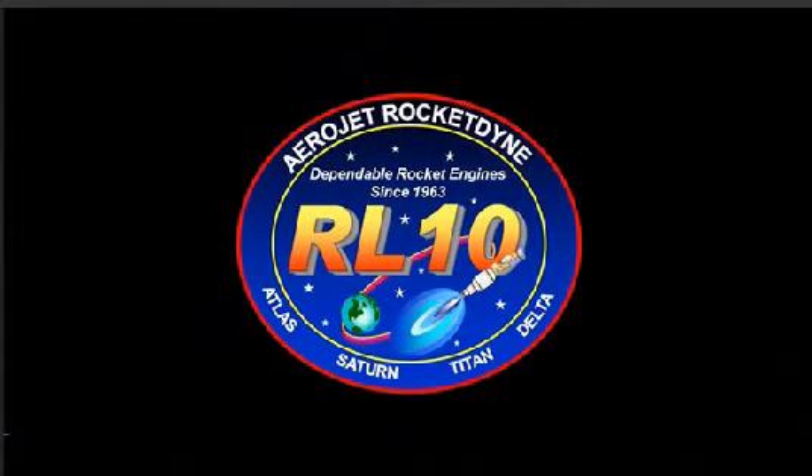I've got a little bit of trivia for you. We've got an RL-10 logo that we like to use, and if you look in the background of that logo, we've had 11 stars. After the first flight of the RL-10C this evening, we get to add our 12th star to that logo. That's really exciting — talking about that long legacy and continuing it now with the RL-10C on this first flight.